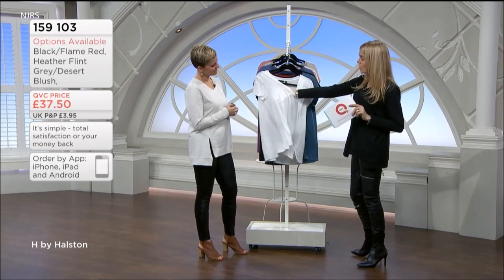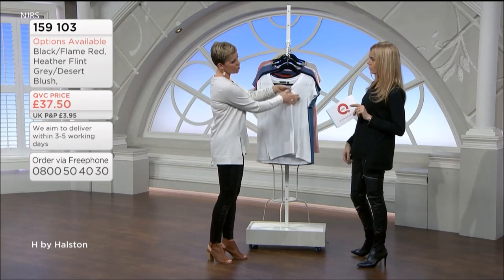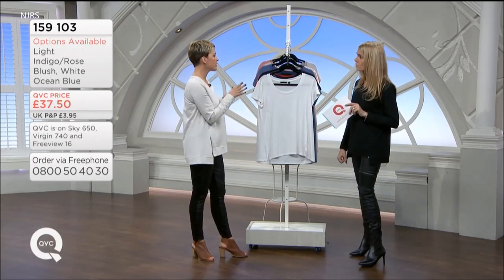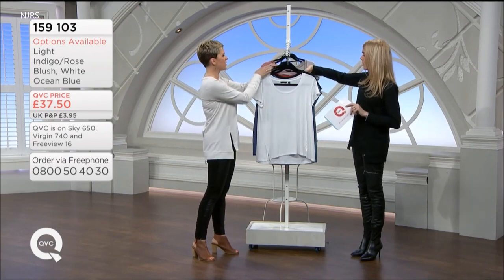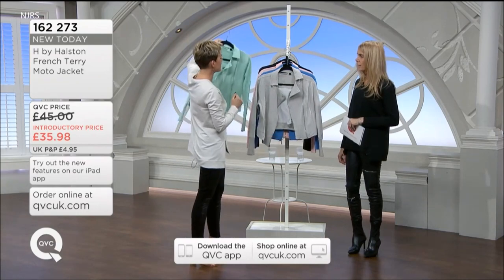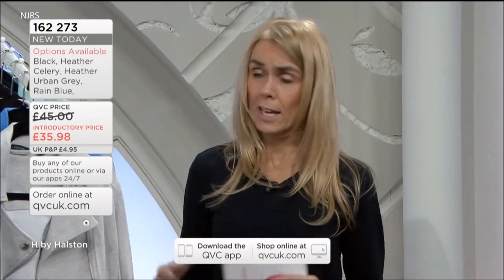How see-through would you say the white is? I would say definitely wear a nude bra, and possibly a nude cami under there as well. But every other colour I would say is probably fine — the rose blush is a little bit paler. These lift your wardrobe beautifully for the new season. You've got movement and stretch in this, which is important.